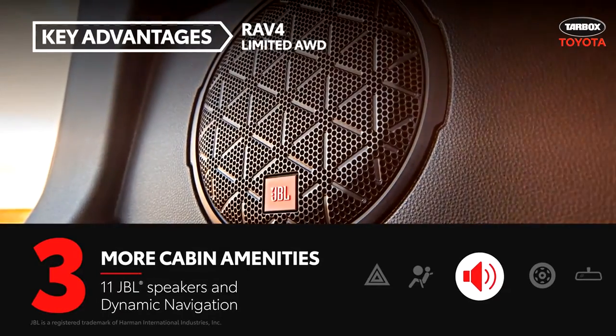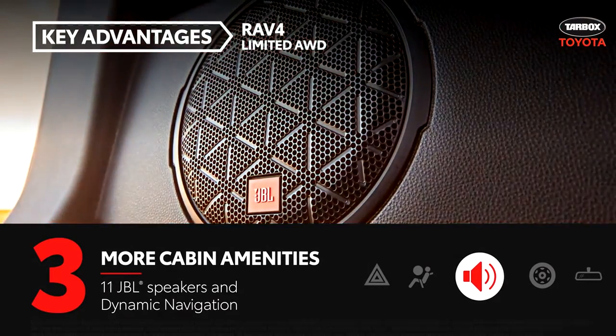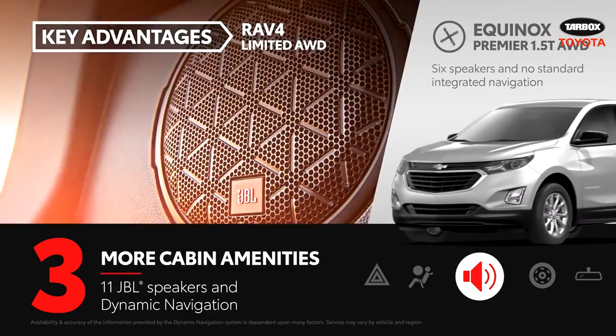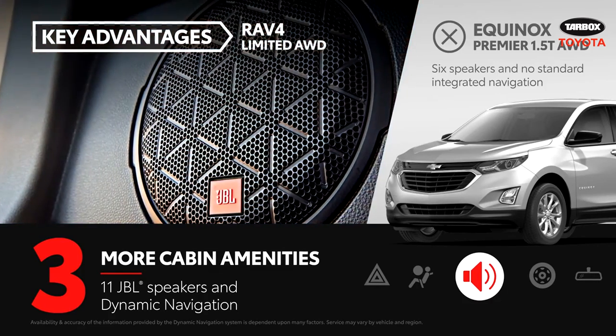RAV4 Limited's audio multimedia system comes standard with 11 powerful JBL speakers, as well as integrated dynamic navigation with a three-year trial period. Equinox Premier makes do with a six-speaker audio system and does not offer standard integrated navigation.